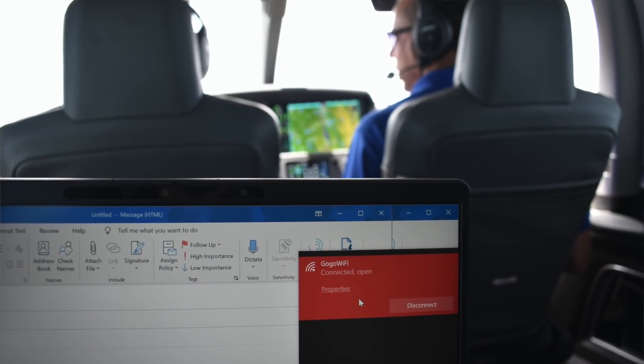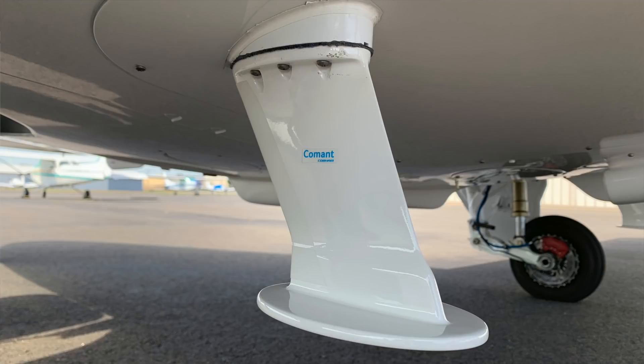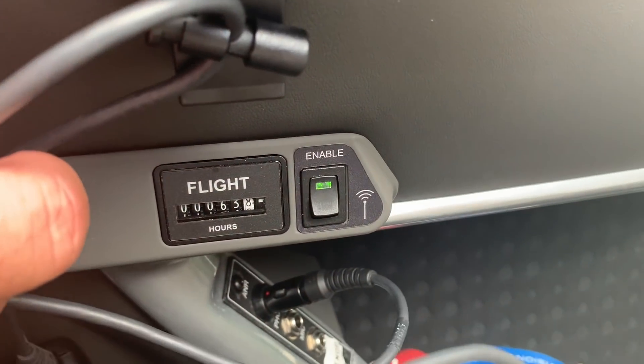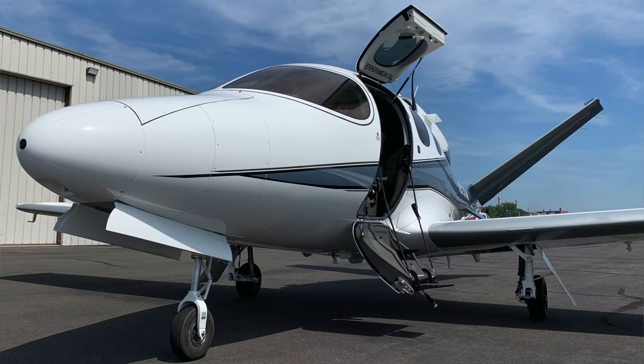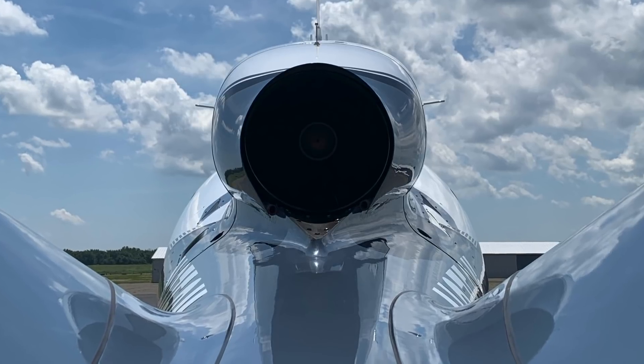With the G2 Plus, we also increased the capabilities in the cabin by keeping our pilot and passengers connected with in-flight Wi-Fi. We utilize the Gogo L3 Advanced system, which gives our customers and pilots 3G speeds — something that's been asked for for quite some time in the Vision Jet. All G2 Plus Vision Jets with the Safe Return autoland system are now going out the door fully loaded at $2.96 million.